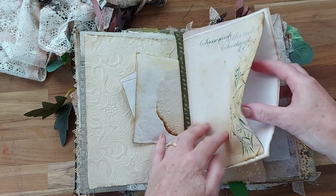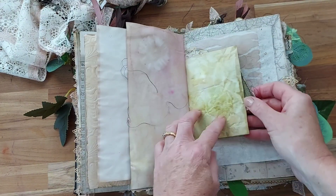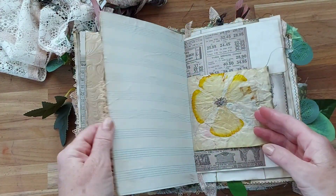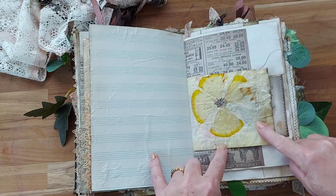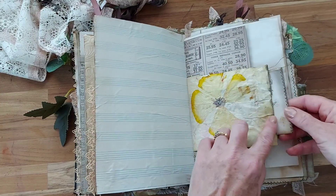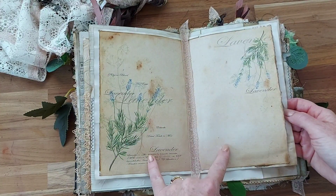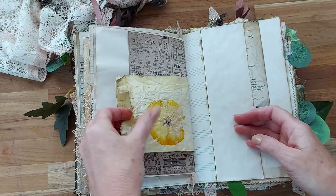There are lots of pockets and plenty of writing space, some more mushrooms, and a little map. This is a poppy from my garden which I have mod podged over so it's all sealed in. Comfrey was something that she used, and lavender of course. There's another little pocket there.